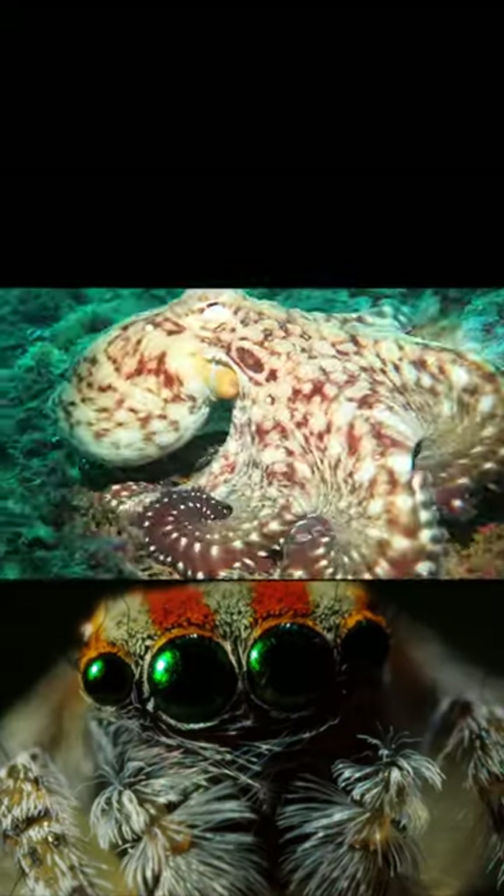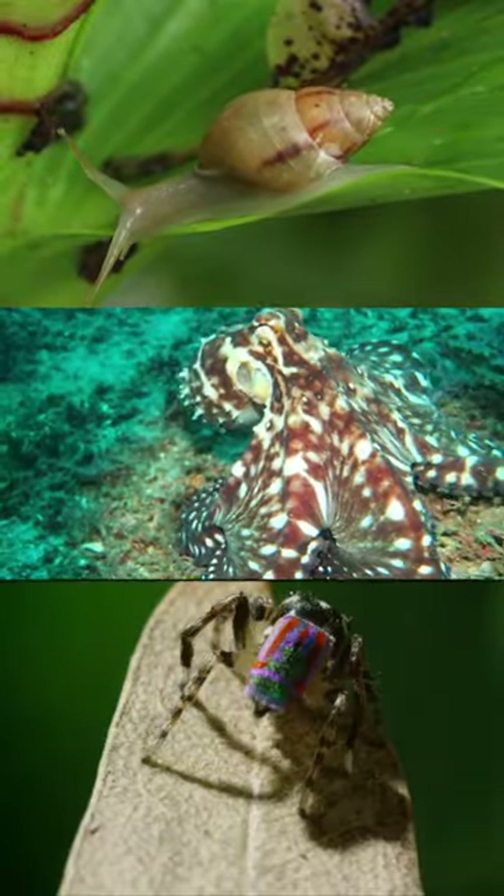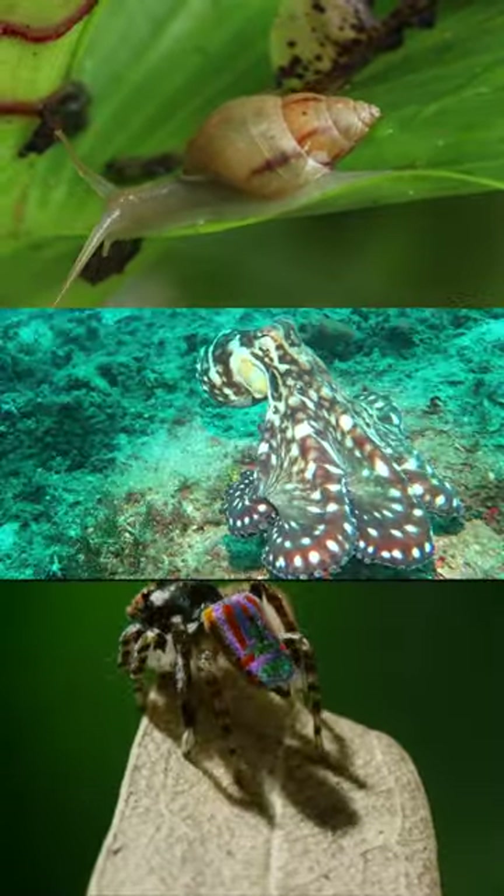So, whether you're a spider, an octopus, or a snail, having blue blood is a clever adaptation for these creatures. It's just one of nature's fascinating quirks.